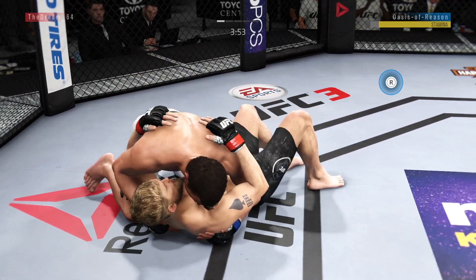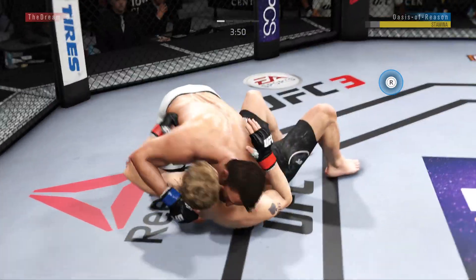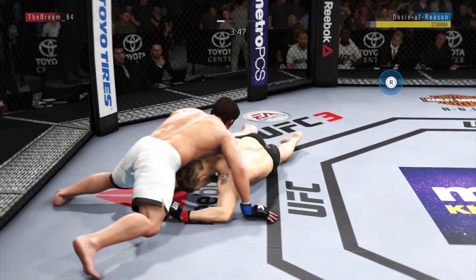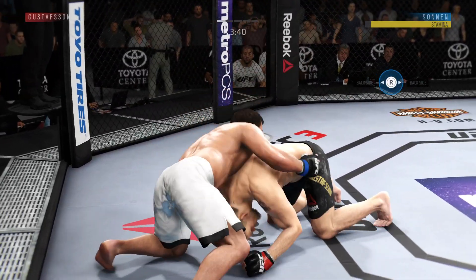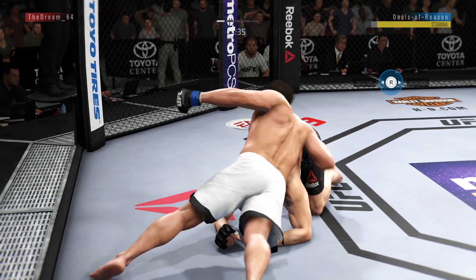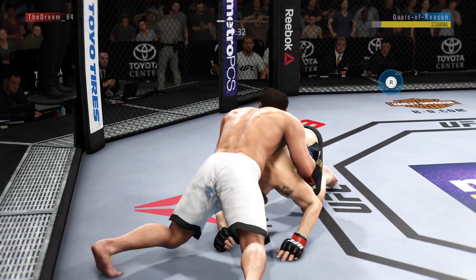Into side control. Pretty good work off at the bottom here by Gustafson. Outstanding pressure from top position here by Chael.